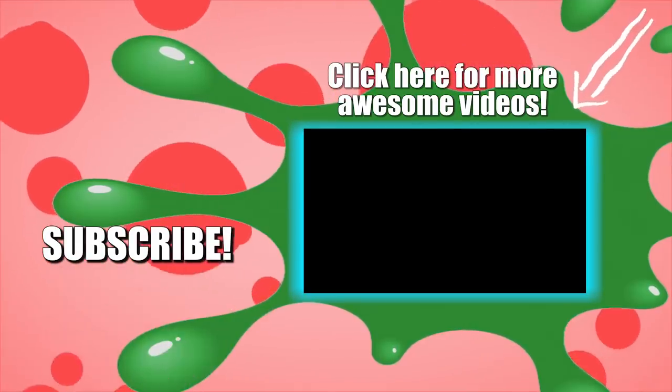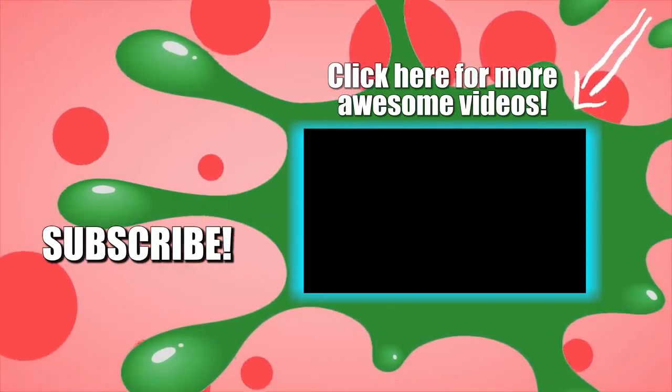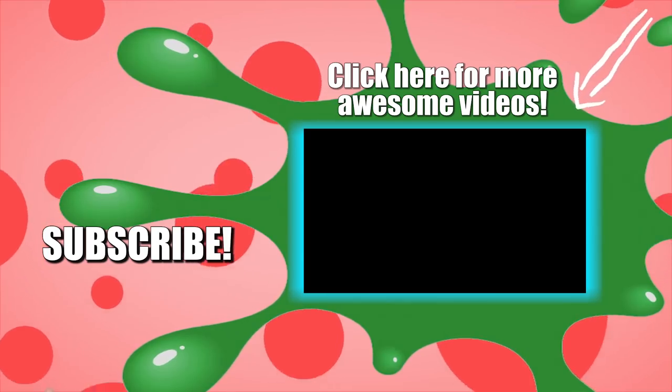And that's all for the 10 most bizarre McDonald's menu items you've probably never tried. Make sure to like the video and subscribe to The Things for more videos just like this. Thanks for watching!